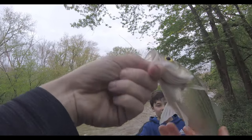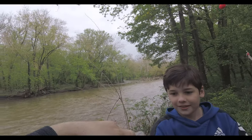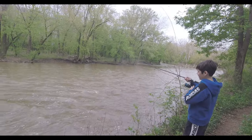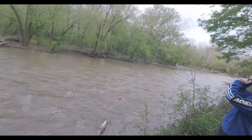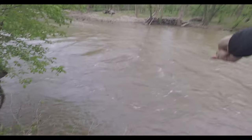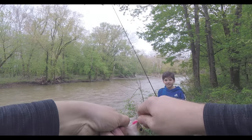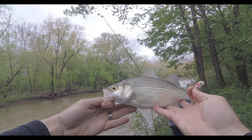We are on the fish. A little smaller one. Oh yeah, that's a nice one dude. Get him out of the tree. That's a nice one — nice white bass. I love this white bass fishing during the white bass run.